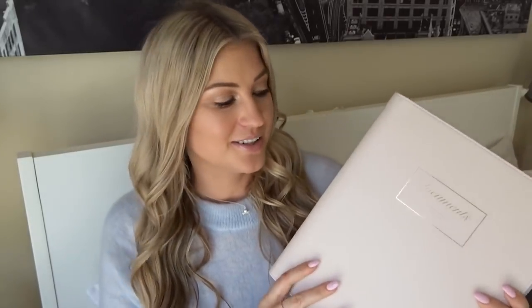Hi everybody, welcome back to my channel. As promised, today I'm here to give a very important update on my binder planner system.